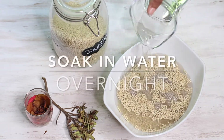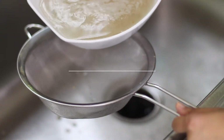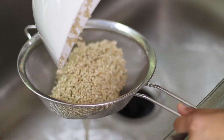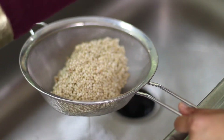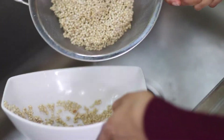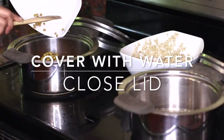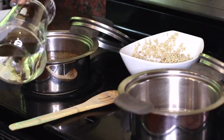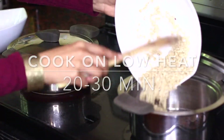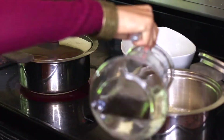I always soak my grains overnight. One tip I use: Sunday night, I do all my soaking. I get out a few pans and soak my quinoa, my sorghum, my lentils, and any beans or grains I'll be cooking throughout the week. I leave them to soak, and the next morning I wash them, drain them, put in fresh clean water, cook them, and then put them in glass containers and store them in the fridge. This makes it easy during the week to grab these grains, beans, and lentils and use them in your dishes as you go.